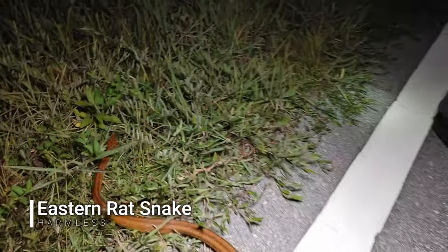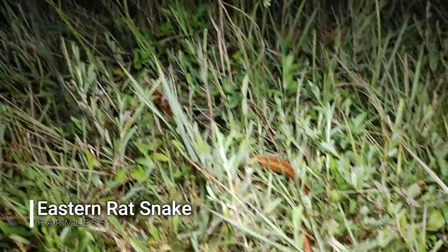All right, first find of the night is this really gorgeous yellow rat snake. We're just going to let him go and keep going because we're on a quest for kingsnakes tonight, but he's got some nice pretty orange to him. Look at that. All right buddy, go be free — don't get hit by a car.